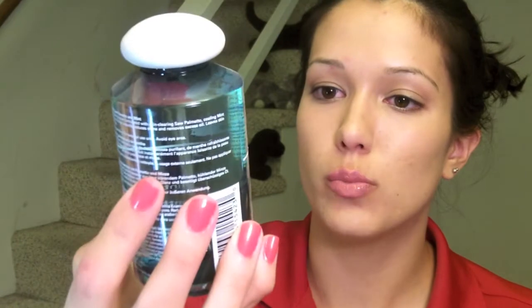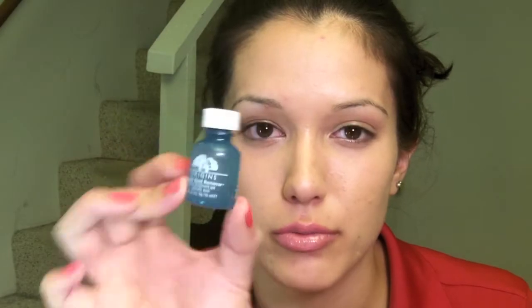I went into Macy's to look at Origins and I picked up the Origins Zero Oil Pore Purifying Toner — as soon as I'm out of my other toner, I'm going to start using that. I also picked up the Origins A Perfect World Antioxidant Cleanser with White Tea. She was trying to sell me their best-selling one but they were out of it, so she just gave me this one without telling me, thinking I wouldn't realize. I realized, but whatever, I'll try it anyway. And then I picked up the Origins Super Spot Remover — I've only used this a couple times so I don't really know if it's working yet.